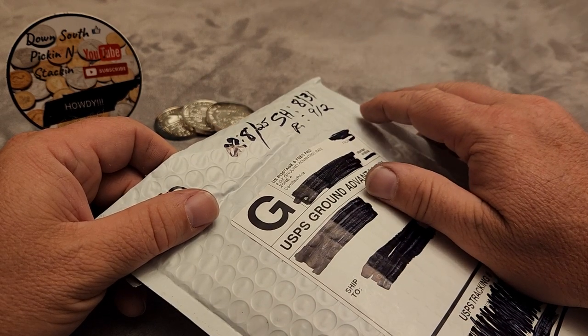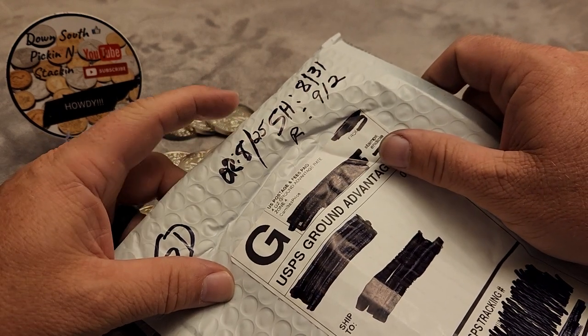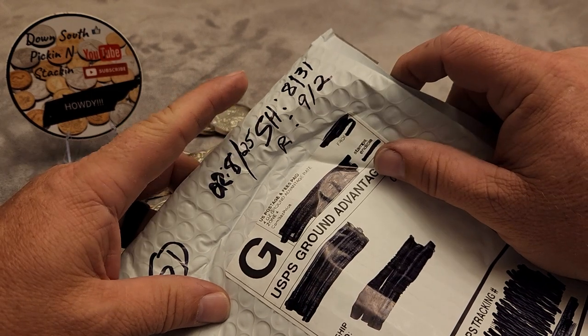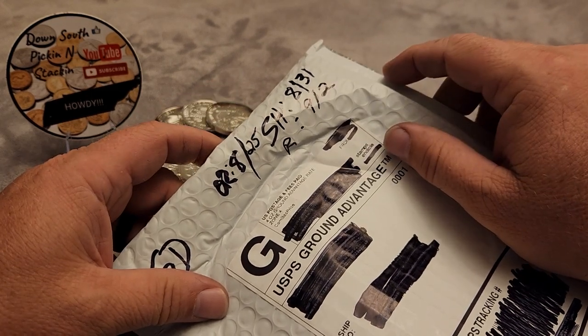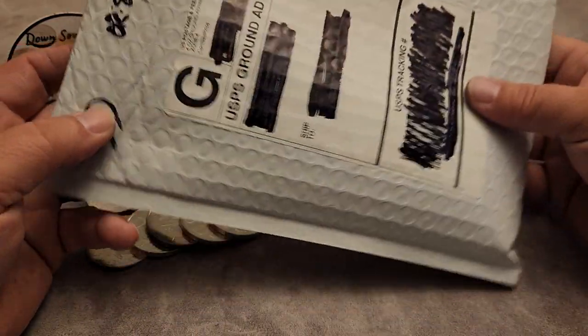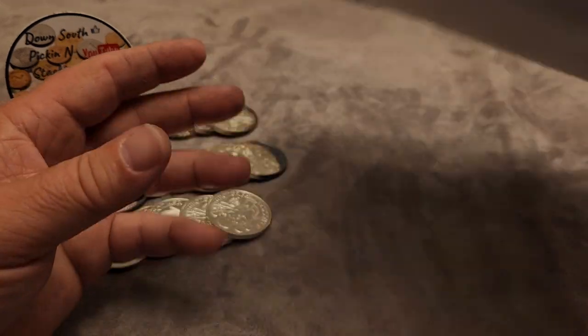I could add that to the order and top out the minimum for free shipping. I placed the order on August 25th, they shipped it out on the 31st, and I got it on the 2nd. Pretty quick — 7-day turnaround for an order right to your mailbox shipped ground. Let's get right into it and see what we got.